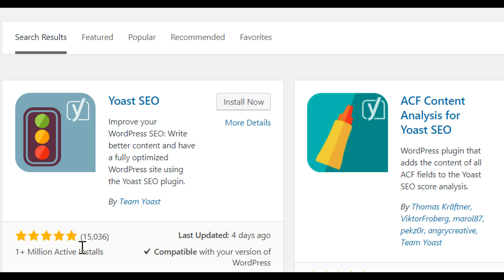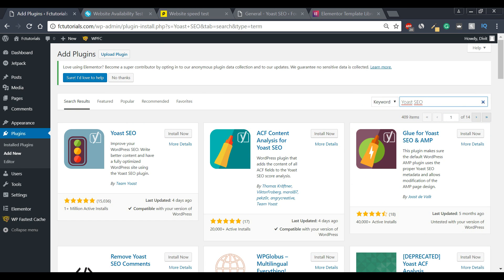Yoast SEO has cool little tips and tricks you can use to rank your blogs and pages higher on Google. As far as setting it up, it can be a bit complicated — there are various things you can do, and there are plenty of guides available online. FounderCube will probably come up with a guide in the future, but for now I highly recommend you download and install this SEO plugin because it will really help you rank higher on Google.